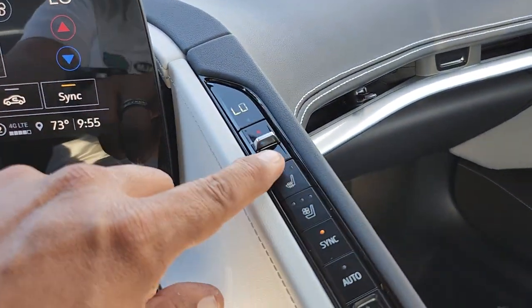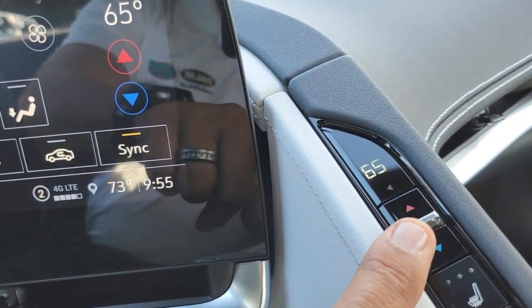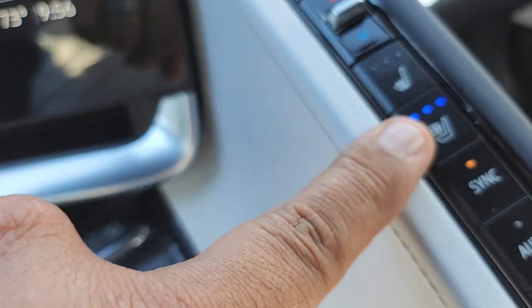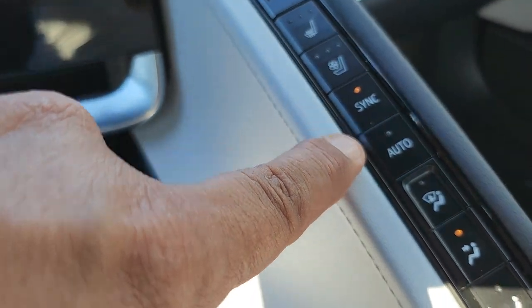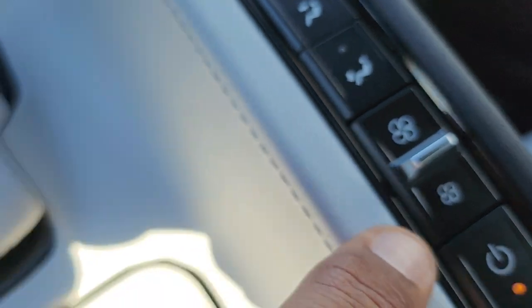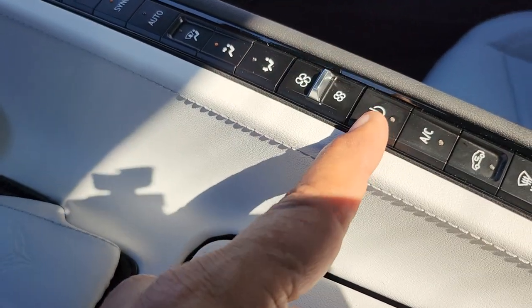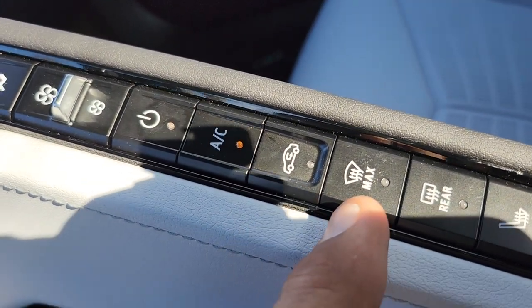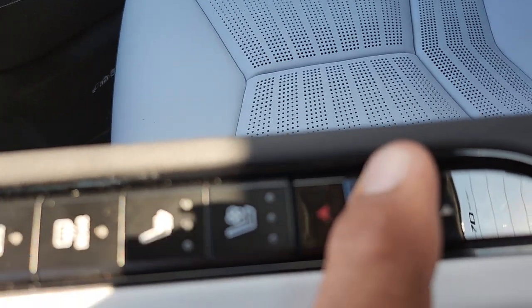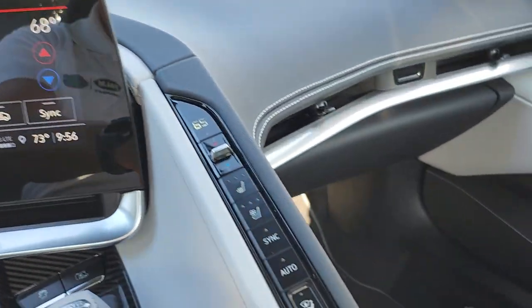This is your driver temperature — when I change it, it changes on the screen too. Then you have heated seats for the driver: high, medium, low, off. Then you have cool seats: high, medium, low, off — great when you put the top down. Then you have the sync button, the automatic button, airflow from the top vents, low vents, and fan speed. You also have the power button, AC button, air recirculation, defrost for the front window, defrost for the rear window, heated seats for the passenger, cool seats for the passenger, and individual temperature for the passenger.